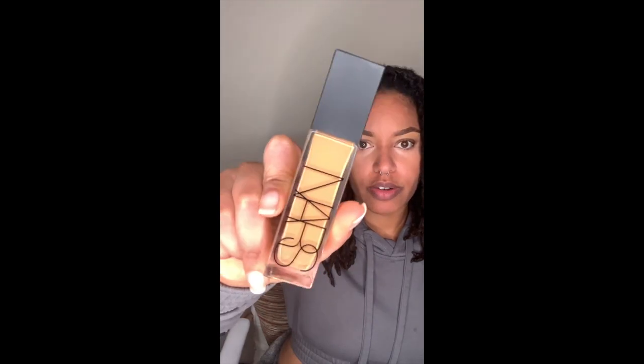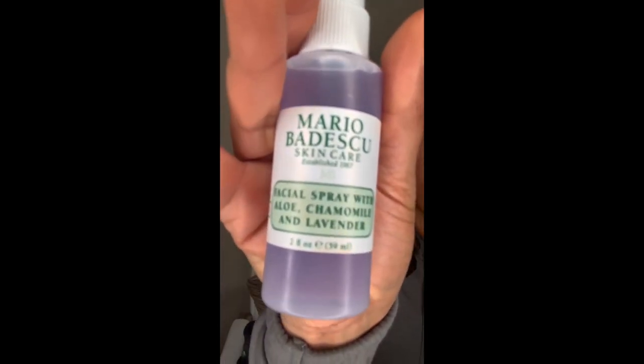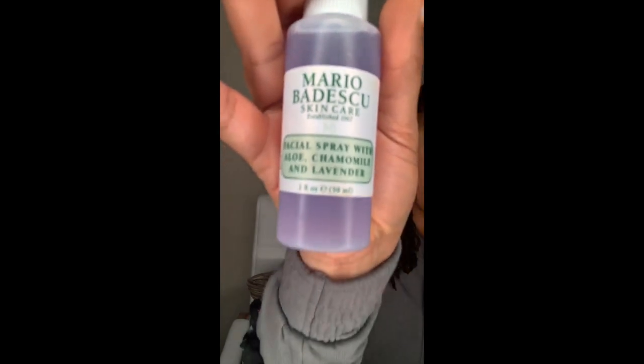Now we can do a little bit of foundation. We're going to try this NARS foundation in Tahoe. I tried a sample from Sephora — that was Tahoe, but I think it was their matte one. This one's not matte. A lot of times the matte and the hydrating formula can be different colors, but I didn't see a matte option. I'm going to take my beauty blender and just spray it, get it a little damp. This is kind of like a rose water facial spray with chamomile and lavender.